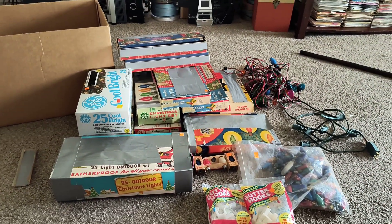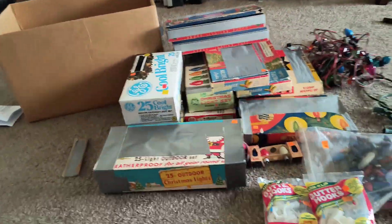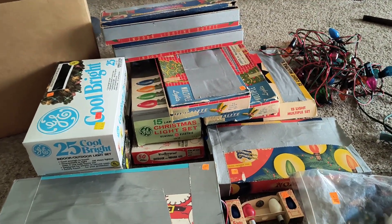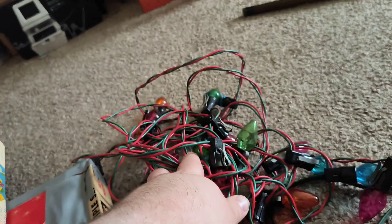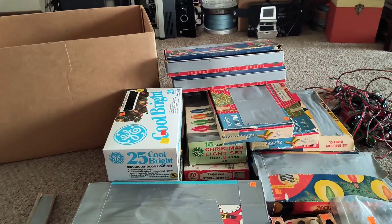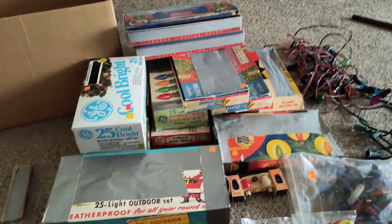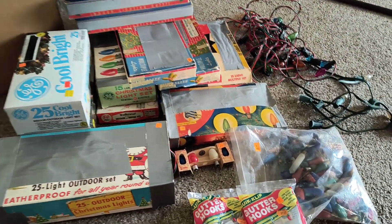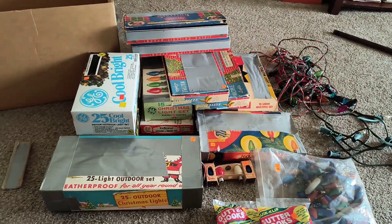Here is my latest Christmas light haul from an estate sale I went to today. I got a good deal on this whole lot. There's about 10 to 11 strings of lights here that are old, and some of them are semi-modern. I'll do them one by one in a future video — this is just an overview showing you a little bit of what I found today. I found a huge box of these older Christmas lights.